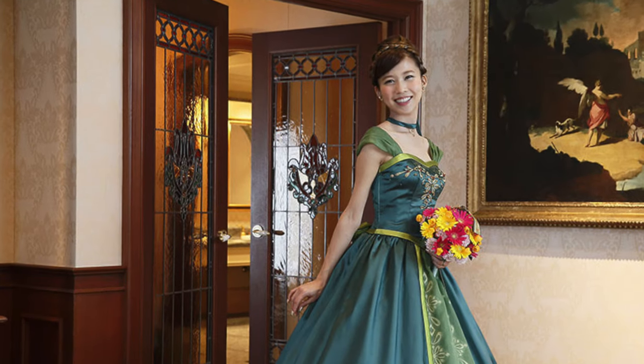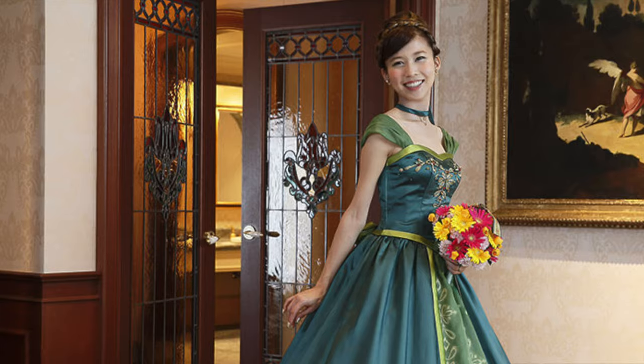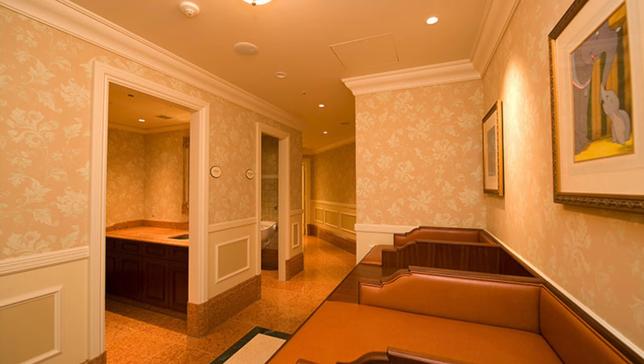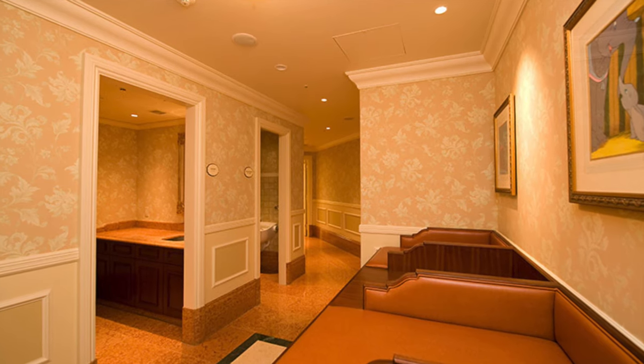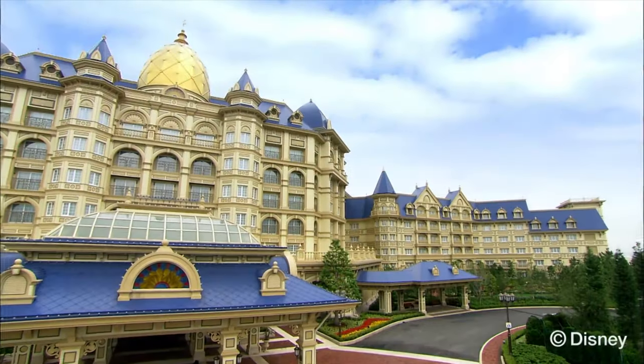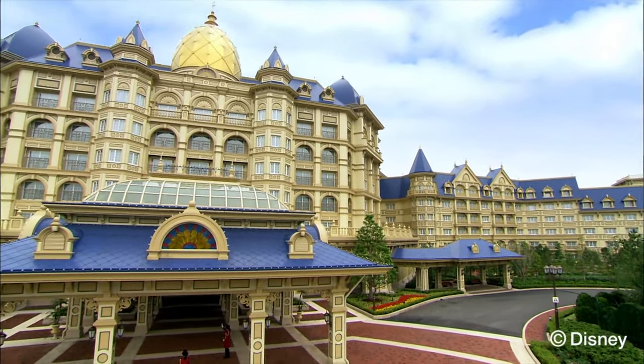Just like the two other deluxe resorts, the Tokyo Disneyland Hotel offers wedding packages in their private on-site chapel and reception rooms. Other facilities include baby-changing rooms, smoking rooms and easy access to the Disney monorail line, which will take you directly to the Tokyo DisneySea Park.